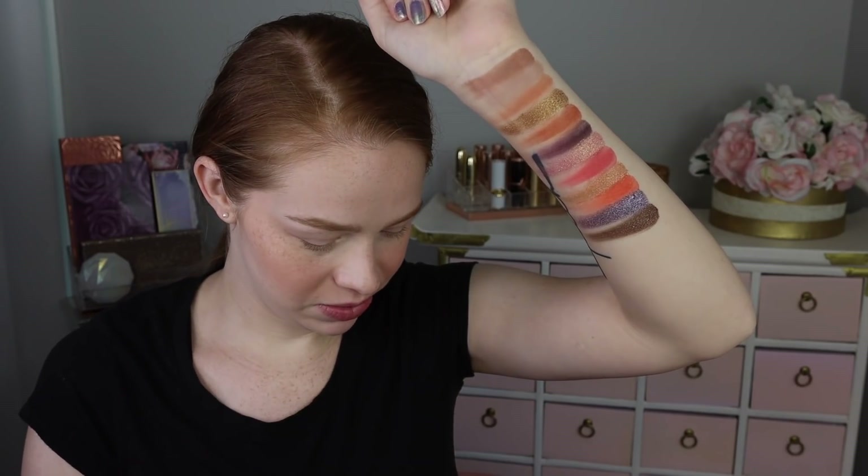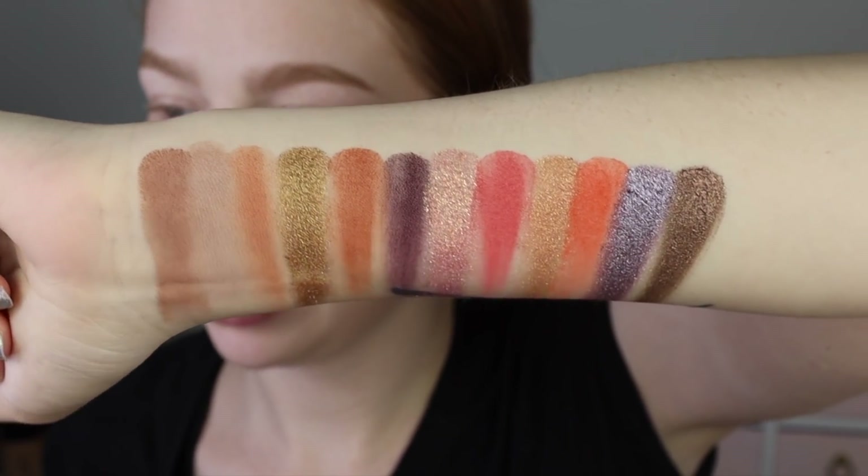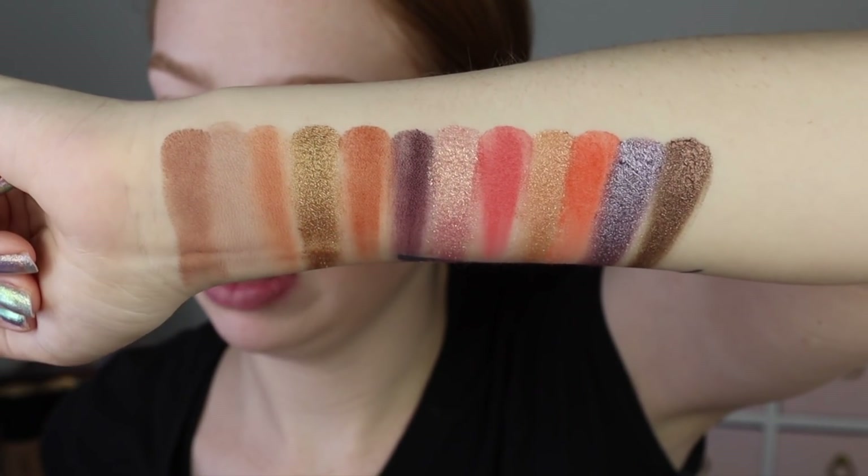I'm going to wipe those off and then we can do the last three rows together since they seem to go really well. They're not exactly the neutral tones I would do with the bottom half of the palette, but formula-wise they look really pretty.